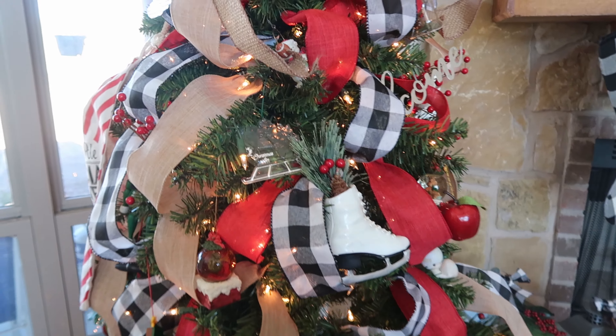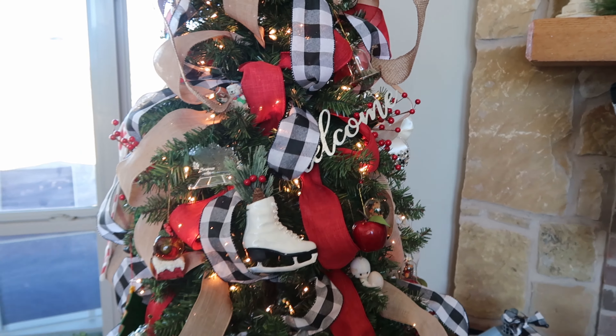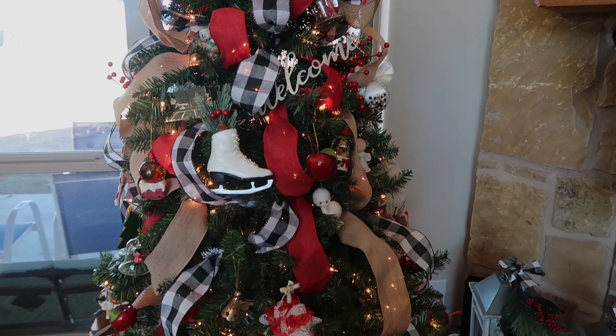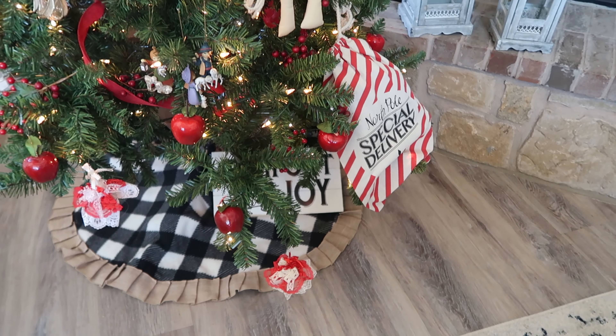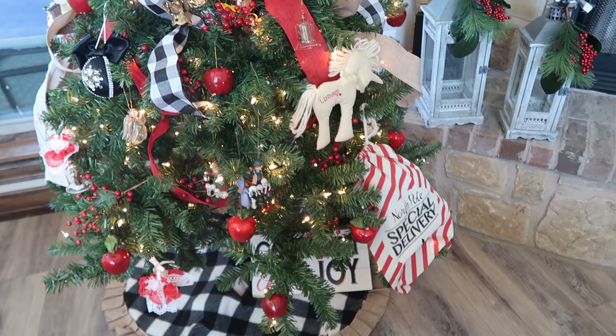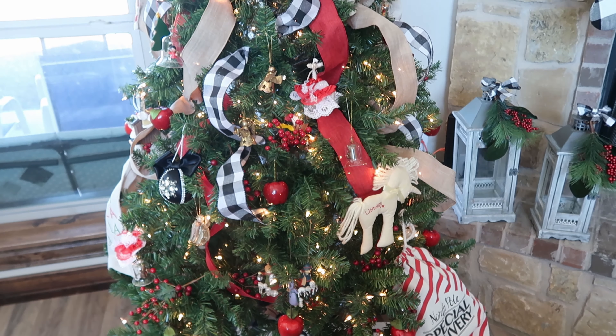If you wish to see a more detailed tutorial on how I decorated my Christmas tree, I'm going to leave part one of my Christmas clean and decorate with me video in my description box so that you can go check it out.